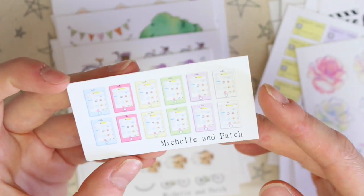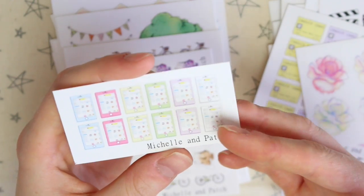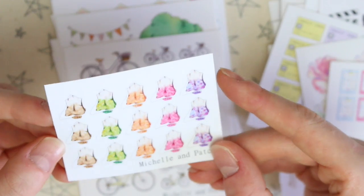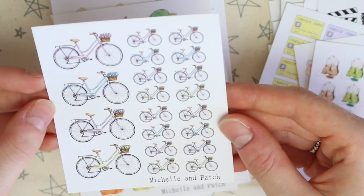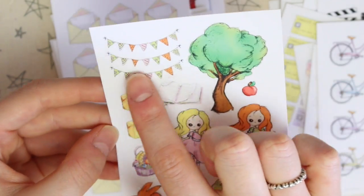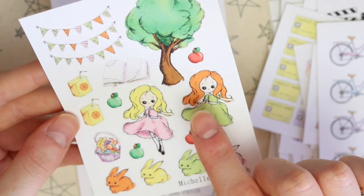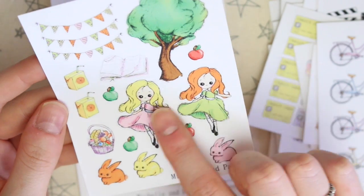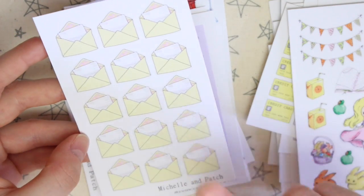There's then a teeny tiny sheet of what I think are iPads or some tablet or phone. Next there are some tea bags — I don't drink tea myself so I'm more likely to use these on Happy Mail. We then have some bicycles. There's then what I assume is a sampler sheet — it's got the bunting, some juice boxes, a tree, and two little girls, one of which is her logo. I'm pretty sure it's the blonde-haired one, though she might use both. These ones I've definitely had before and I've used them so much in my journals.